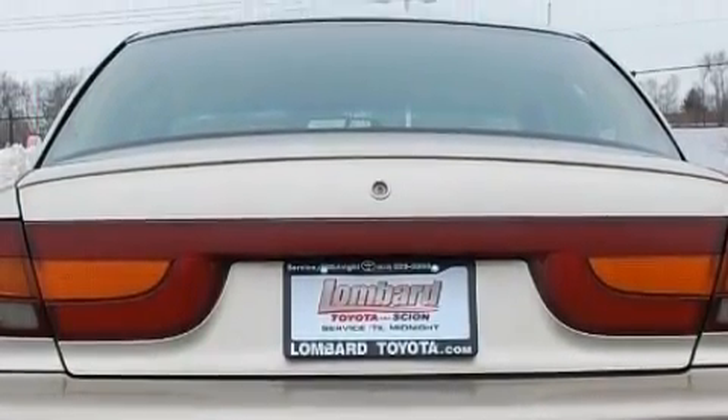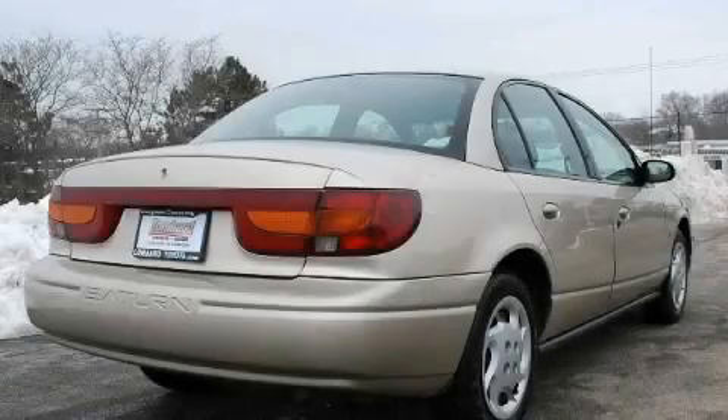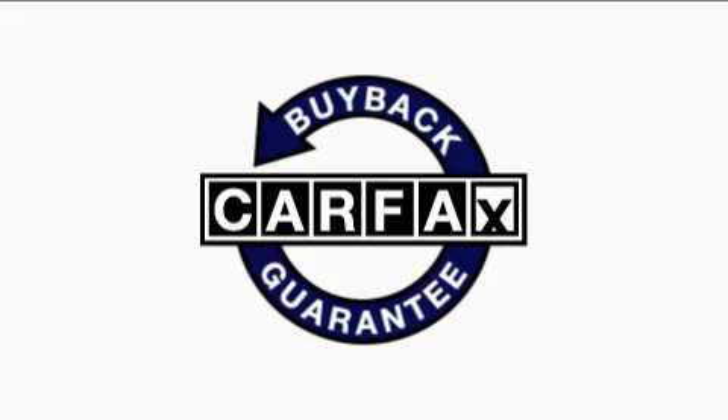It features a 1.9 liter four-cylinder engine and a four-speed automatic transmission. Not to mention that this Saturn qualifies for the Carfax buy-back guarantee.